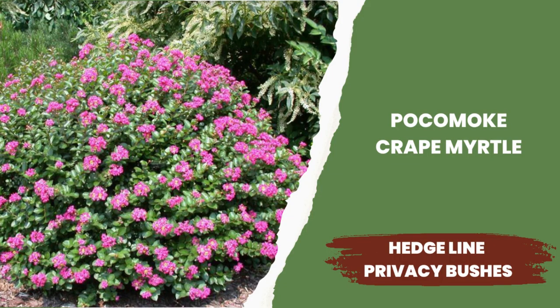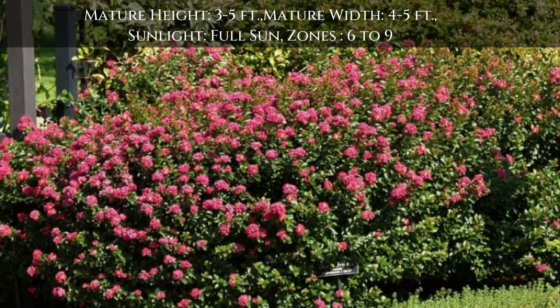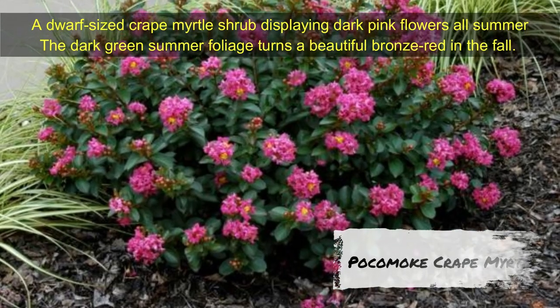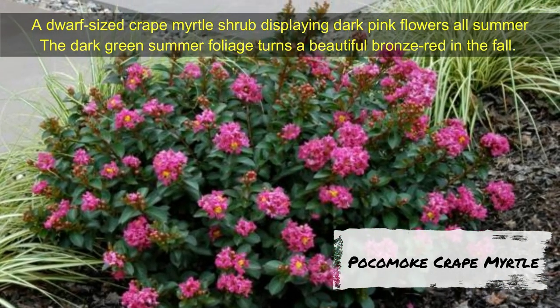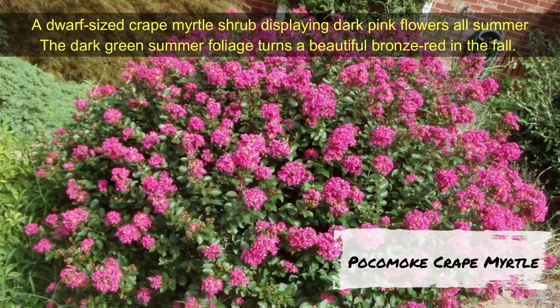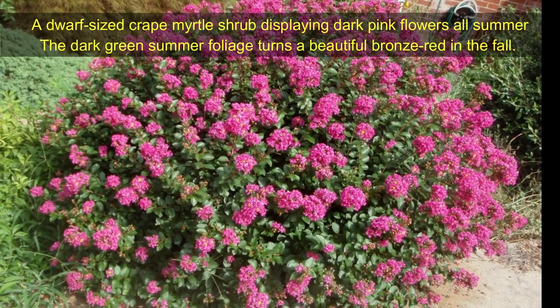Pocomoke Crape Myrtle — a dwarf-sized crape myrtle shrub displaying dark pink flowers all summer. It shows dark green summer foliage that turns a beautiful bronze red in the fall, making it a perfect accent plant in a smaller garden. Pocomoke Crape Myrtle grows 3 to 5 feet tall and 4 to 5 feet wide. Growing zones are 6 to 9.